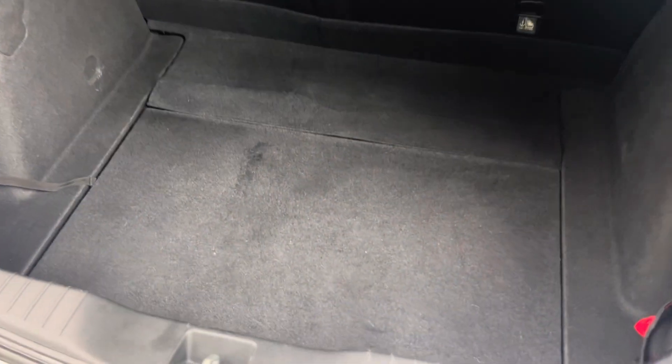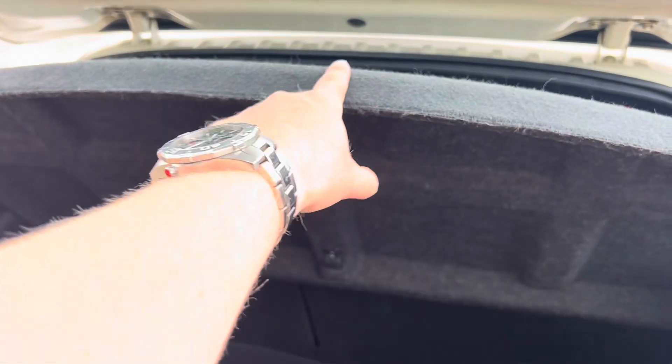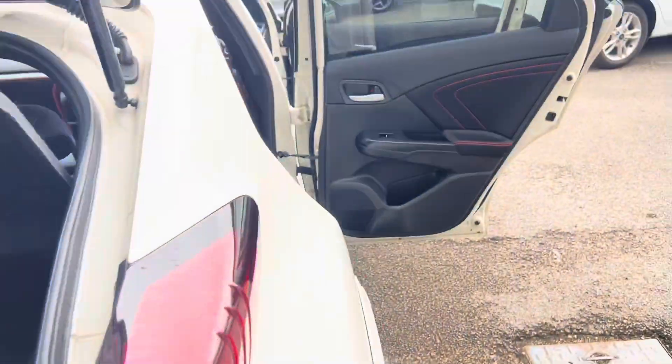Starting off with the boot — the boot floor is all in good condition. There's a tiny little bit of wear just here on the boot floor; you probably could buff that and it would go, but just making you aware of that. You've got the 60-40 split fold rear seats. One little feature I particularly like is you can lift this up — you've got extra storage underneath, or you can fold it down to give you a deeper space if you want things tucked away.